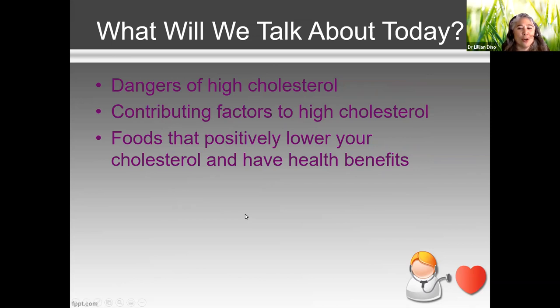High blood pressure and high cholesterol are what we call silent killers, because rarely will we have symptoms. And then all of a sudden you're being rushed to the hospital with a stroke or a heart attack.